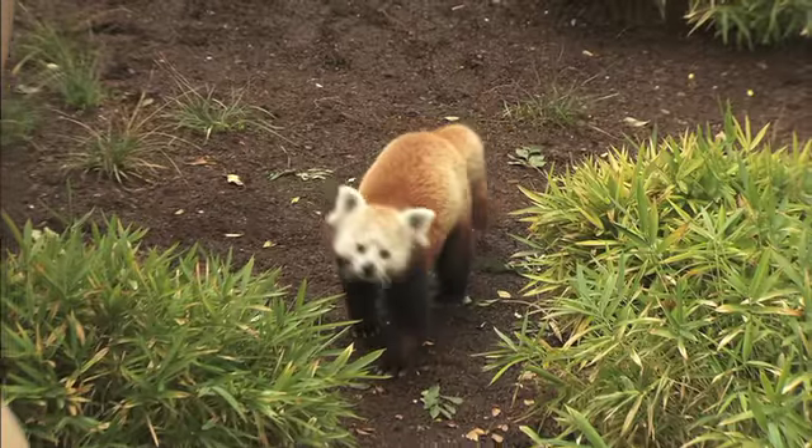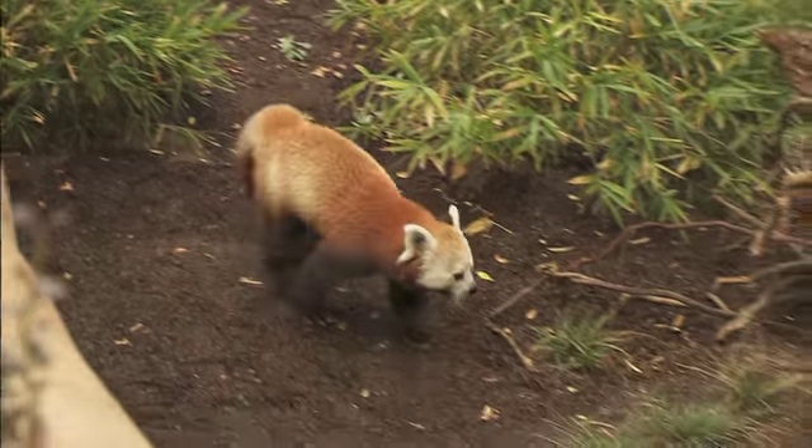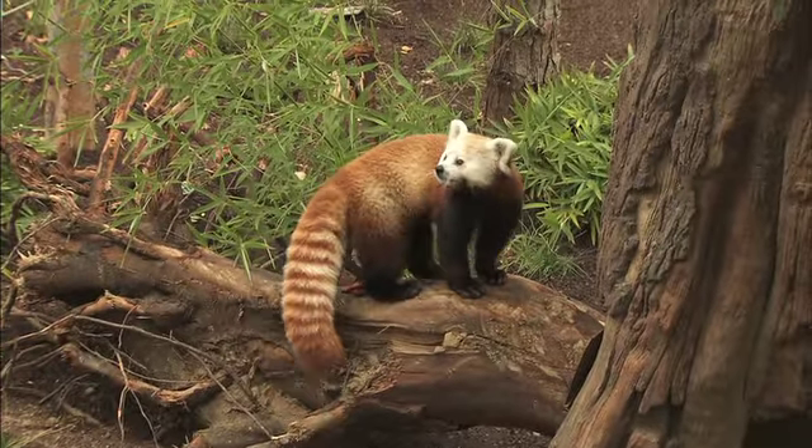Lily is our newest red panda here at Panda Trek, the new exhibit that's just doing its opening here at the San Diego Zoo. She's a one-year-old female, so she's very curious and young, still exploring her environment, and she's going to be getting a mate here at the San Diego Zoo sometime this fall.